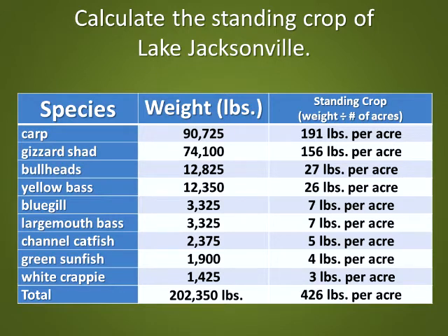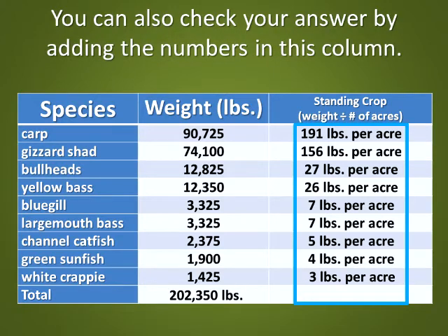Calculate the standing crop of Lake Jacksonville. The correct answer: 426 pounds per acre. You can also check your answer by adding the numbers in this column.